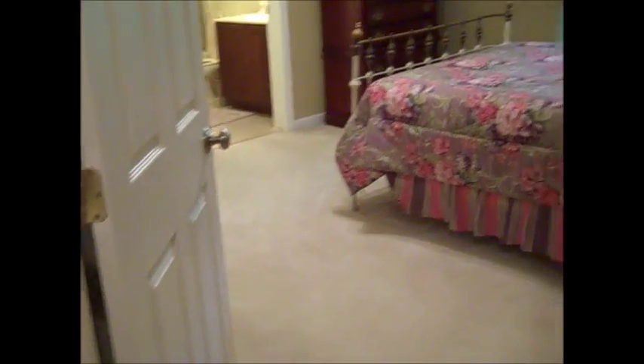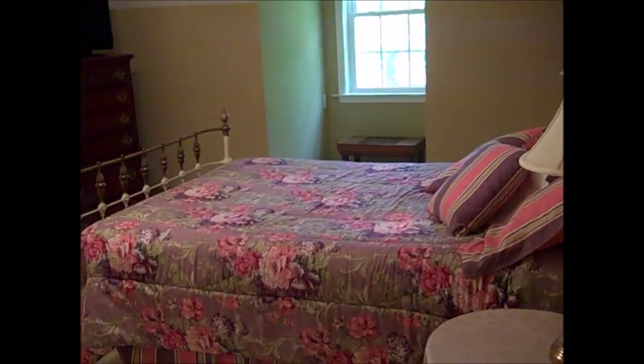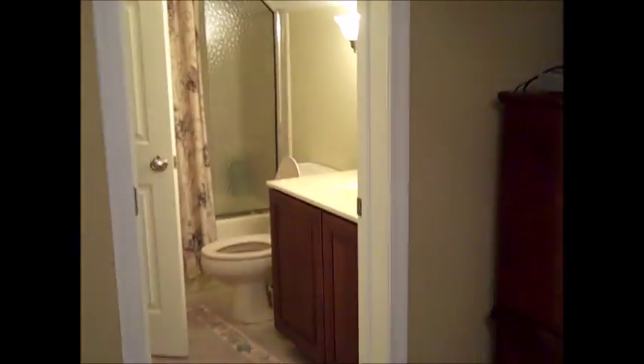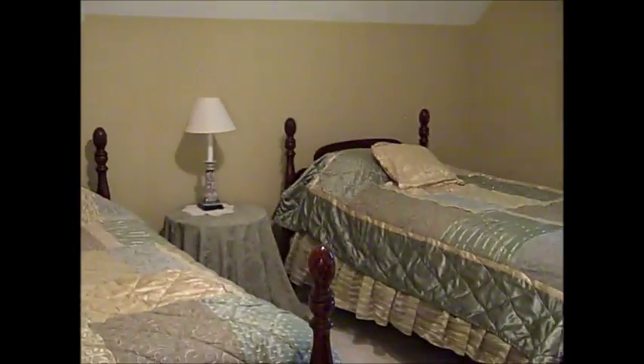Once you come upstairs, you can see some more of this beautiful wood flooring that they have throughout the home. We see our second bedroom up here — this is actually one of four bedrooms on the upstairs level. We have a Jack and Jill bathroom here with bath and shower, and then walking into the other bedroom on this side of the home.